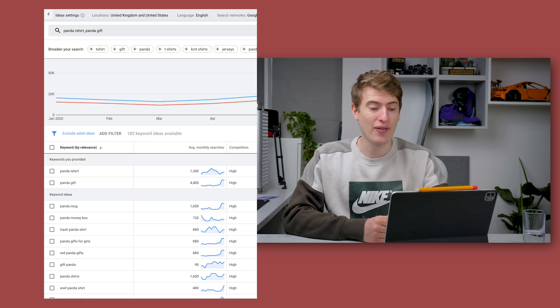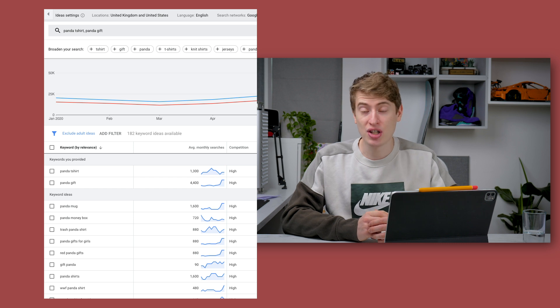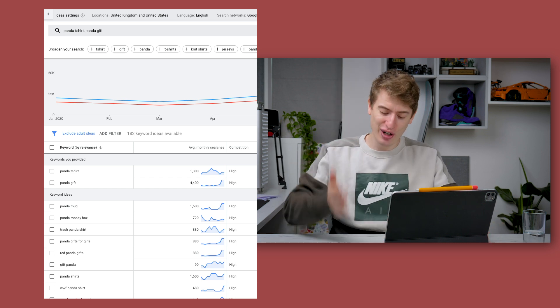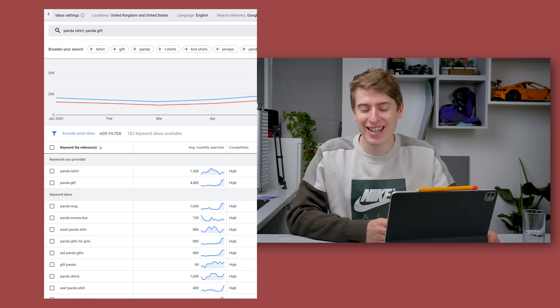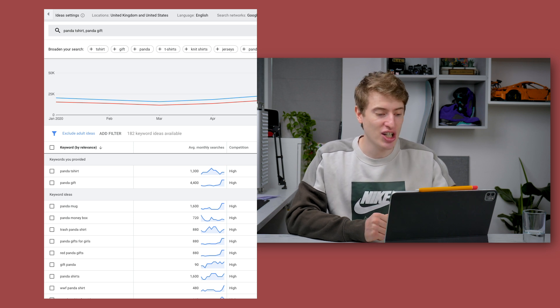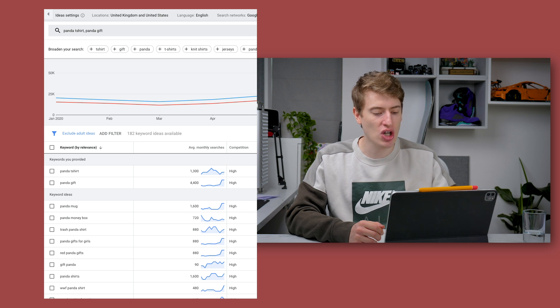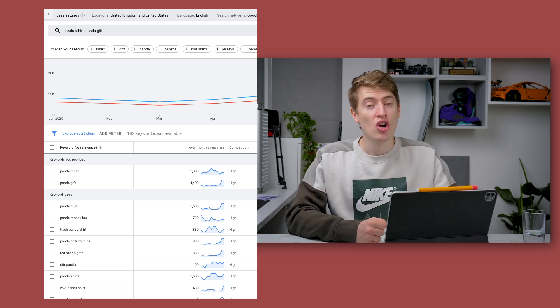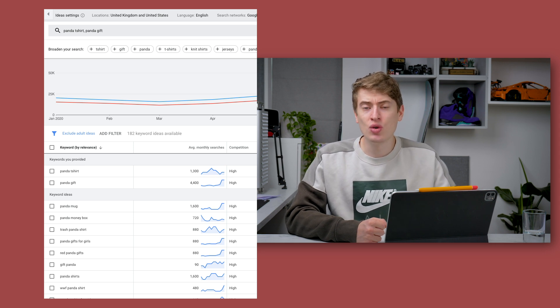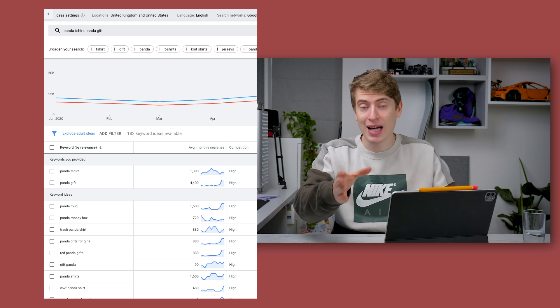In terms of Google traffic, things got interesting. 'Panda t-shirt' brought back 1,300 searches, which is a lot. 'Panda gift' brings back 4,400 searches, also a lot. You've also got panda mug, trash panda shirt, panda gift for girls, red panda gift, and 'panda shirts' with 1,600 searches. There are a lot of different keywords people are clearly searching for, so make sure to use these in your tags, title, and description.